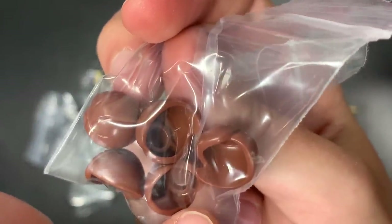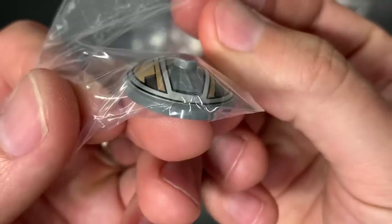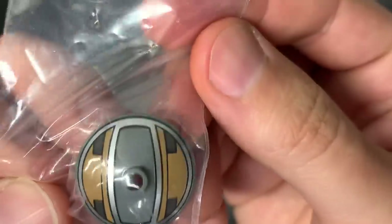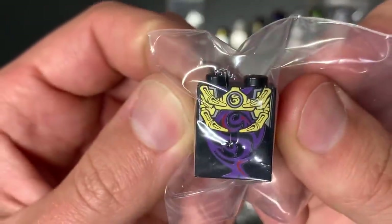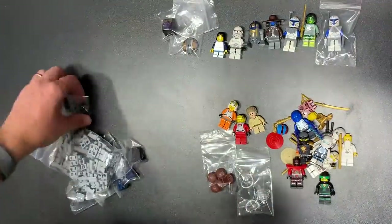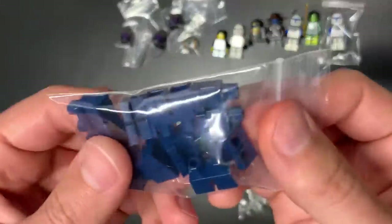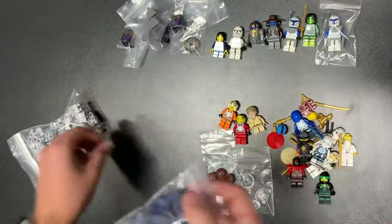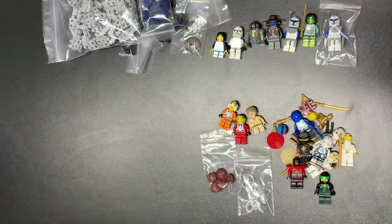These are Mrs. Incredible / Elastigirl hairs — I had a bunch of torsos with no hairs, and those are hard to find. Embo — they said the print was off, maybe just slightly off-center, but I'll be able to make one of those. That Embo piece is super valuable. Also the Ninjago Overlord bottom piece — that's a super valuable one as well. We got three of those overlords. Some dark blue legs and dark bluish-gray torsos for Ewoks, and a bunch of legs for rebel friends.